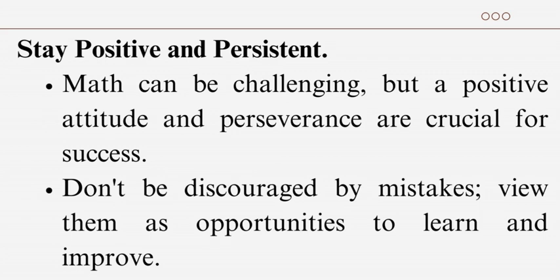Stay positive and persistent: math can be challenging, but a positive attitude and perseverance are crucial for success. Don't be discouraged by mistakes — view them as opportunities to learn and improve.